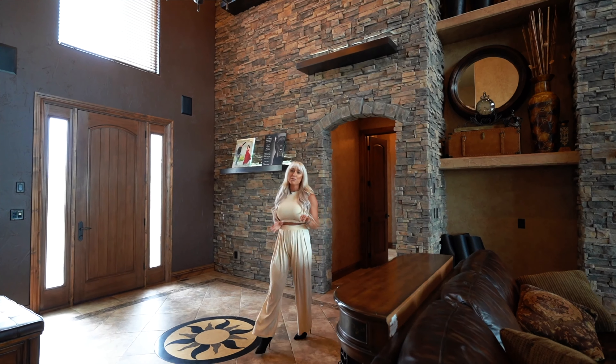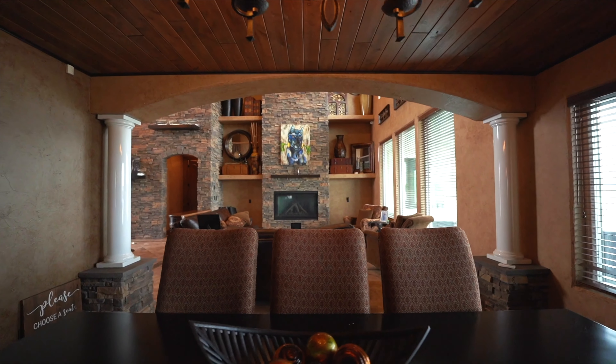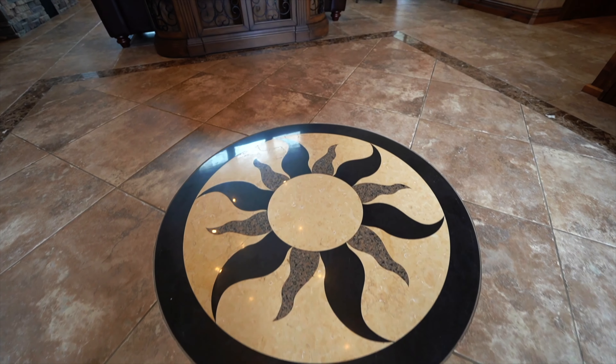With sweeping sunset views from the great room, the formal dining room seats 8 to 10 comfortably. The beautiful handcrafted Santa Fe wall texture, stone accent wall, and ceiling inlays are stunning throughout.